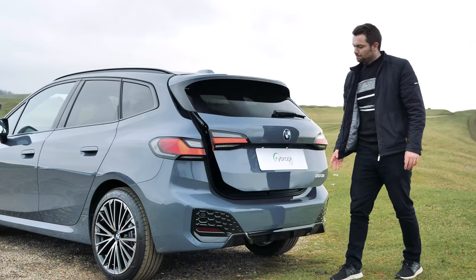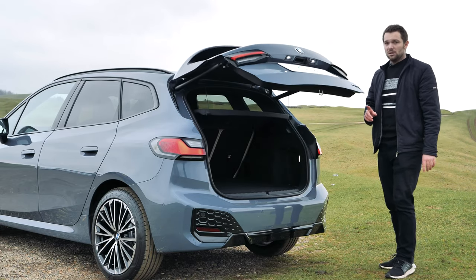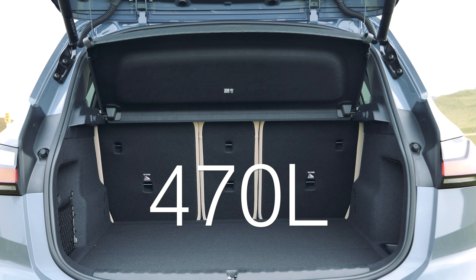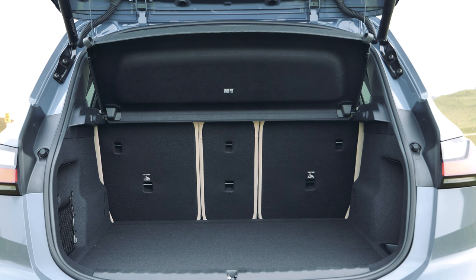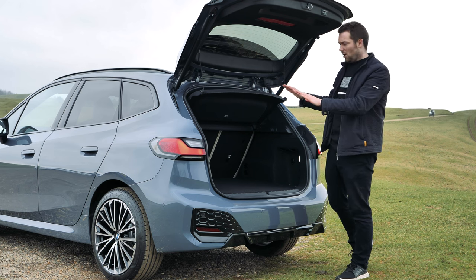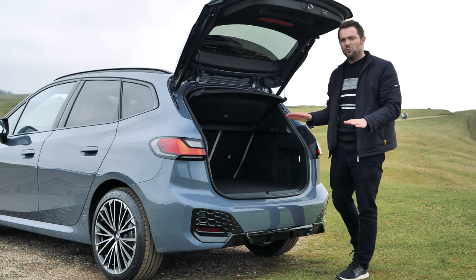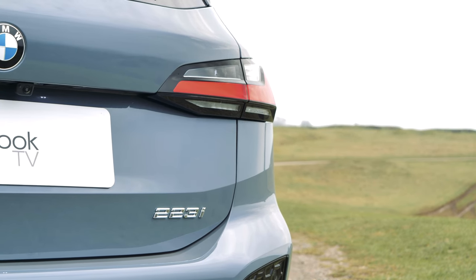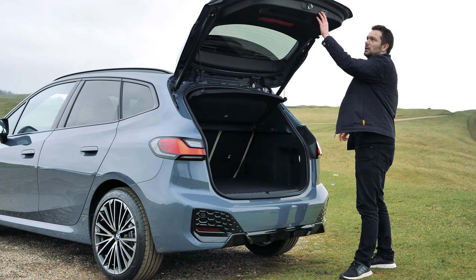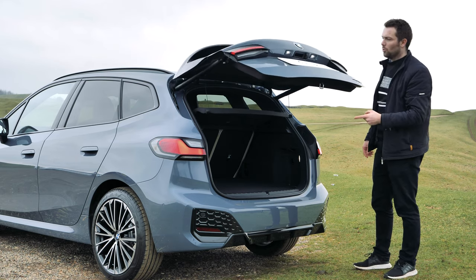Let's open up the boot. Depending on the model you've got either 405 litres or 470 litres of boot space. The hybrid variants will eat into that a little bit. When you drop the rear seat you've got nearly 1,500 litres, which is incredibly practical — and it should be, because that's what this car is all about. There's an electronically folding tailgate as well.